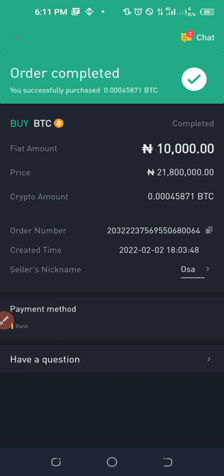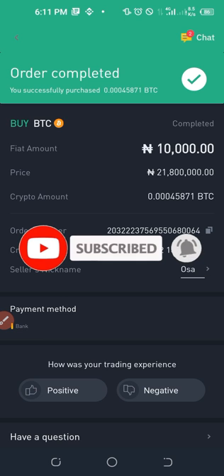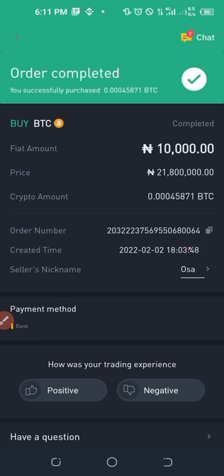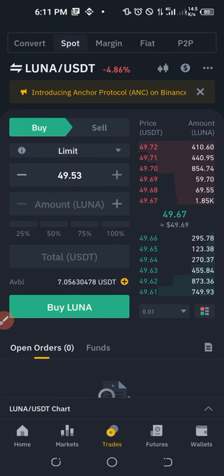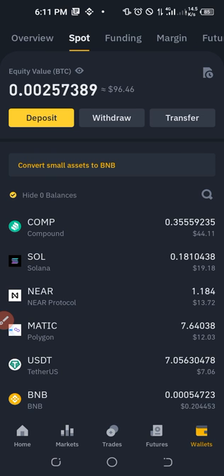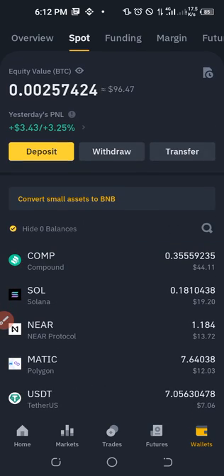Once you click Done, you can see the transaction details — it's that simple and fast. Now, after buying, be aware that the funds are kept in your Funding Wallet, not your Spot Wallet. If you go to your Spot Wallet you won't see the Bitcoin you just bought. To find it, go to your Funding Wallet — you'll see the BTC showing up there.